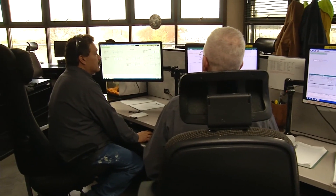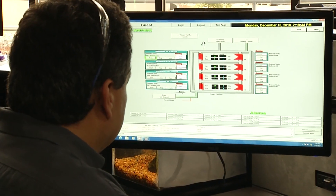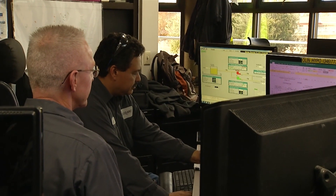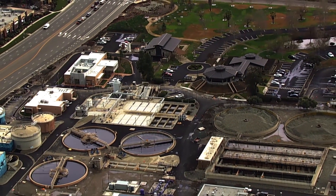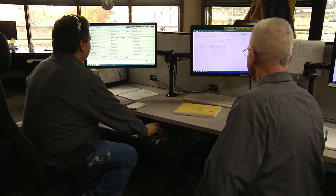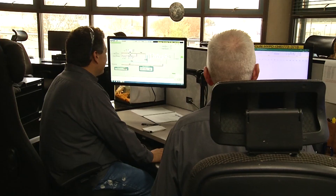The control room is the central location for the plant's supervisory control and data acquisition. These computers are set up so plant operators can monitor and control most of the equipment located in the plant. The computers track and log process data so that the operators can see how a process is performing over time. All historical data is backed up and saved on a regular basis.